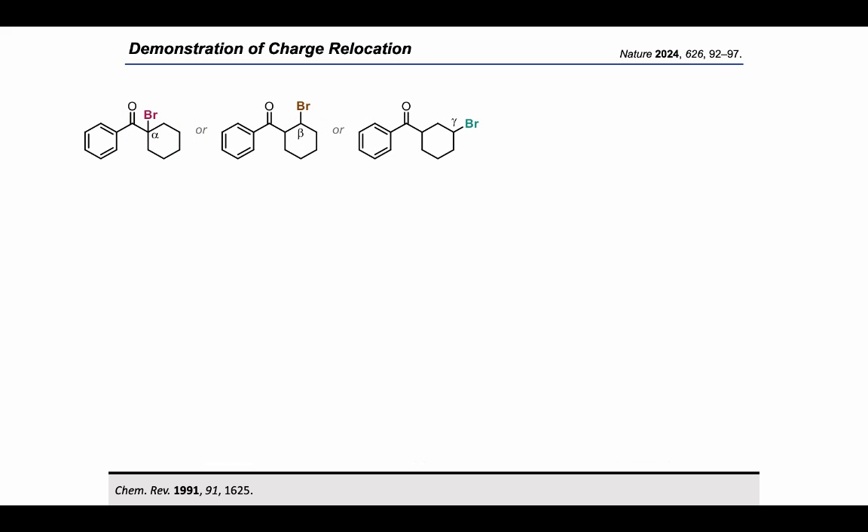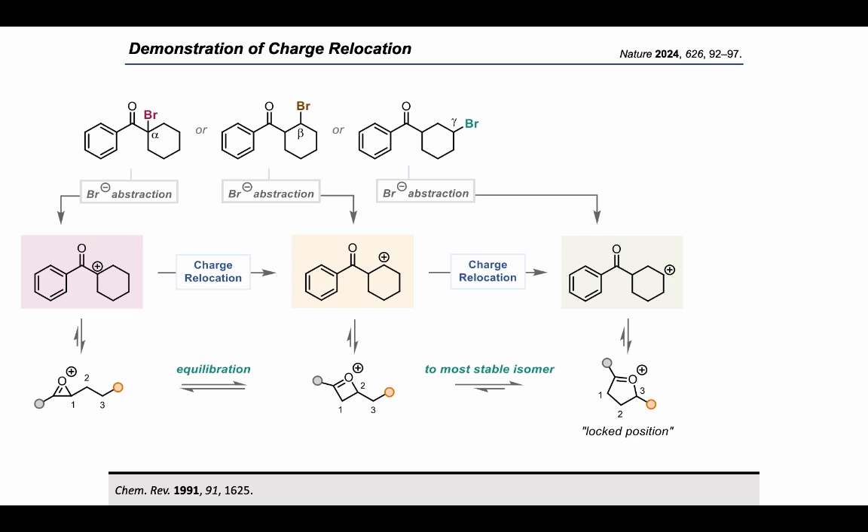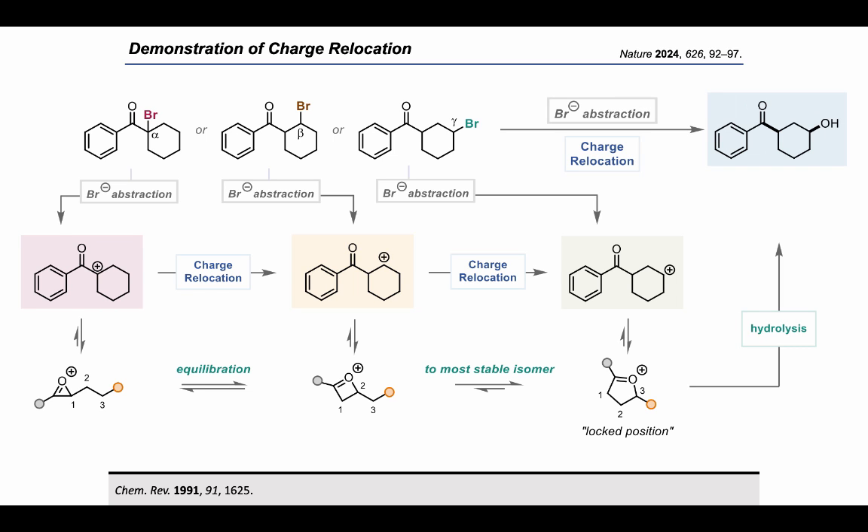With the aim of investigating our reaction intermediates further, we synthesized the corresponding alpha-, beta-, and gamma-bromides and treated them with our favorite silver salt, obtaining the corresponding alpha-, beta-, and gamma-carbocations. What we postulate is that the alpha carbocation performs a charge relocation to the beta, and then a charge relocation to the gamma, gamma being presumably the most stable intermediate as shown below. Finally, hydrolysis under basic conditions leads to the 1,3-difunctionalized product. All three substrates led to the expected product in 70–78% yield, without functionalization at any other position.